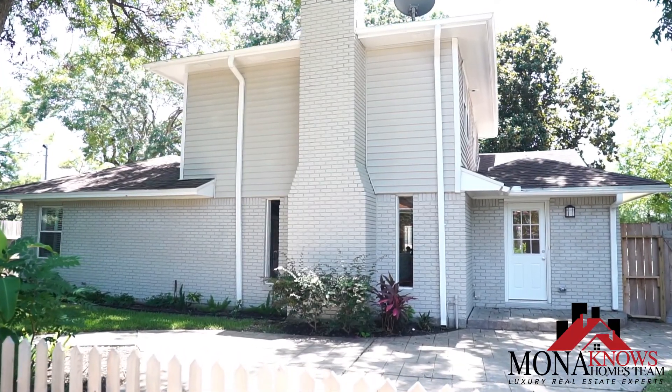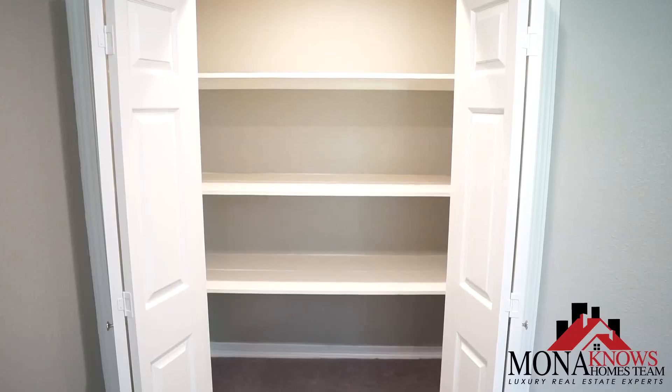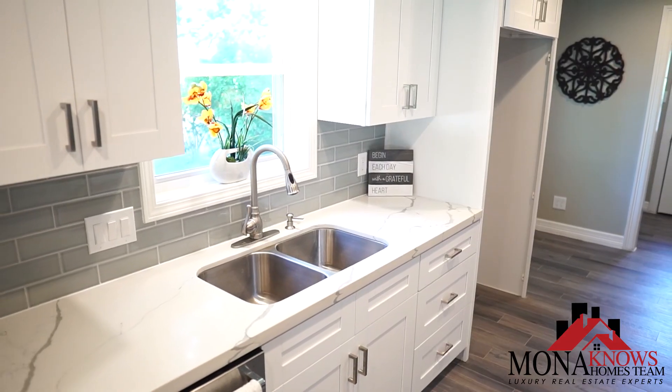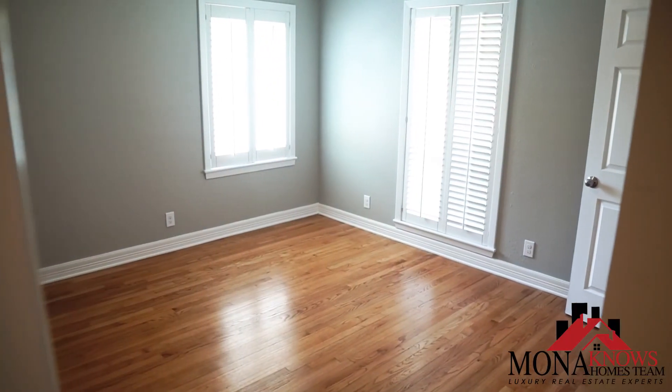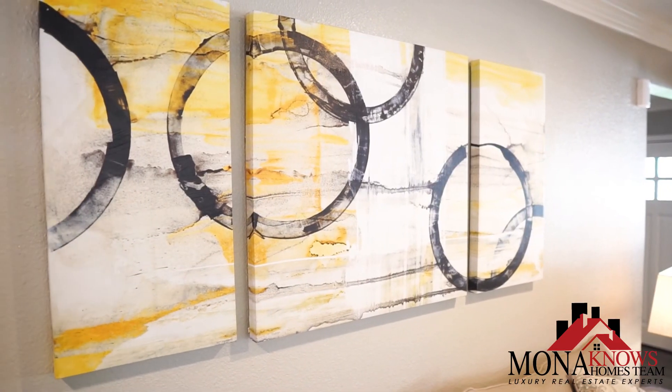This home has a brand new AC unit, has never been flooded during Hurricane Harvey, and is one of the few homes in Oak Forest that's been completely remodeled and updated.